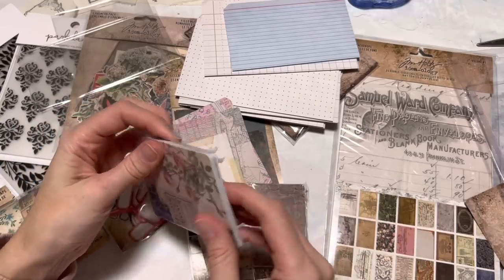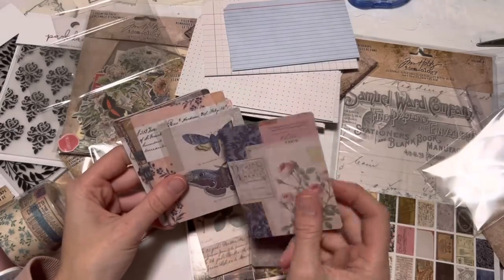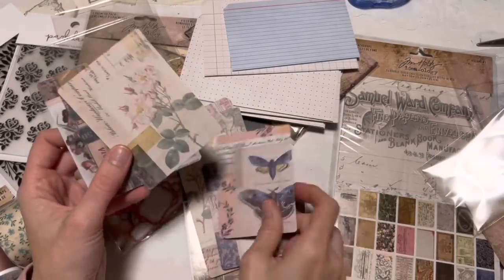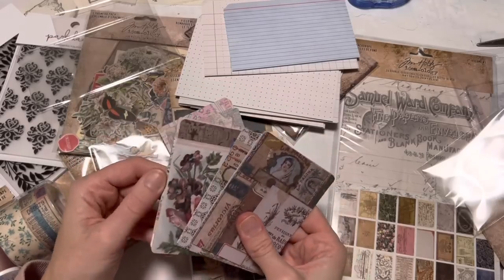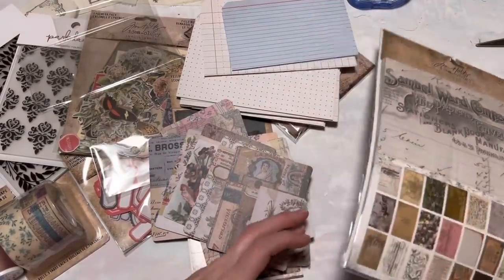I'm surprised they're packaged individually like this. These are just so pretty. These are almost like a bit bigger than a playing card. Yeah, these are really pretty, but I'm so excited to check out these Backdrops.